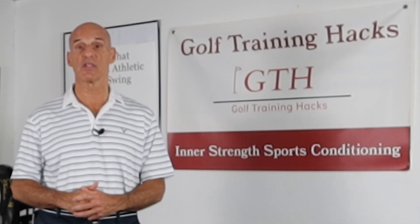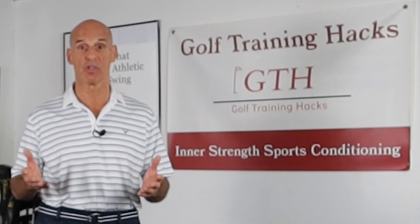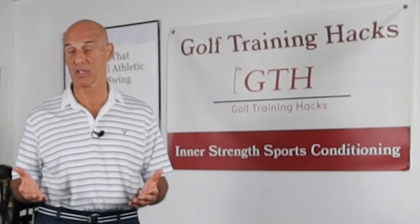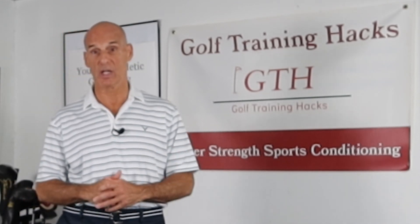This is part three in the series, and in this video we're going to go over why disc issues destabilize spinal joints and can lead to many of the injuries and pain that plague so many golfers. In parts one and two we went over in more detail the components of a disc and mechanisms of injury, so if you'd like to check those out, go to the YouTube channel and you can watch those videos.